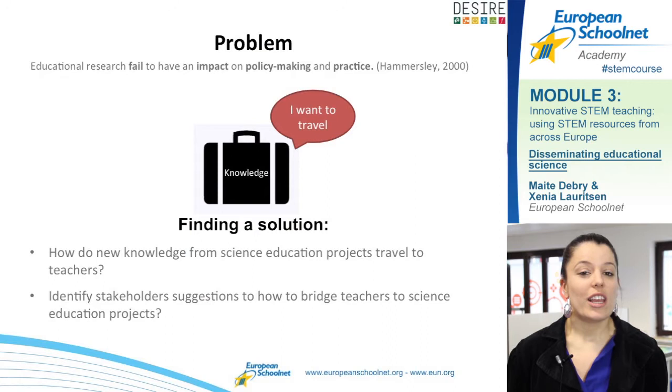We looked at different models, starting from the most traditional one and going through to the most innovative models. What differentiates these models is the way knowledge is transferred. In the most traditional dissemination model, knowledge remains intact, while in an innovative model, knowledge is co-developed with teachers and applied to the context.